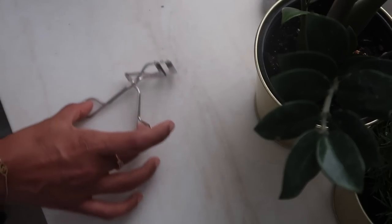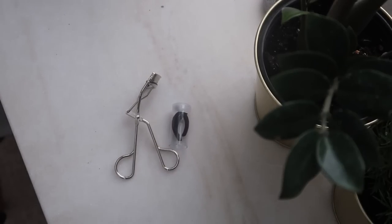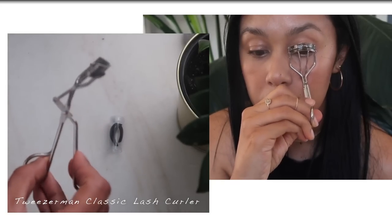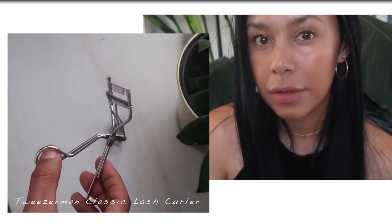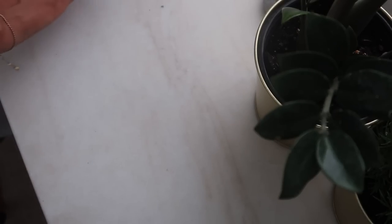Finally I get to the eyelash curlers. I tried this one from Tweezerman this month and oh my god, now I cannot stop using them. This was a tool that I needed desperately my whole life. My lashes always go completely straight and as you can see on the video they finally hold up the curl — I hardly need mascara after using them. They were the best discovery I had this month.